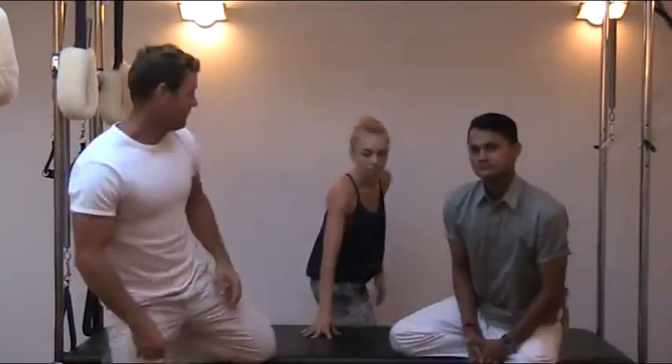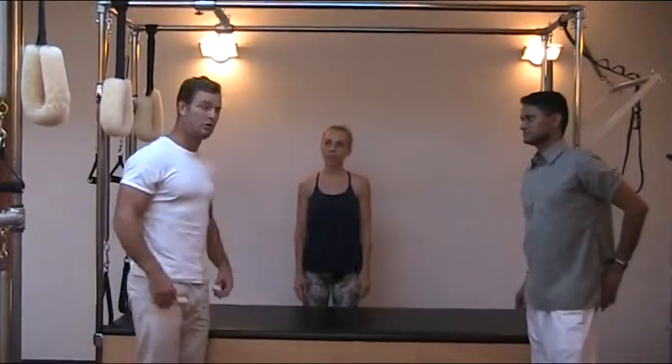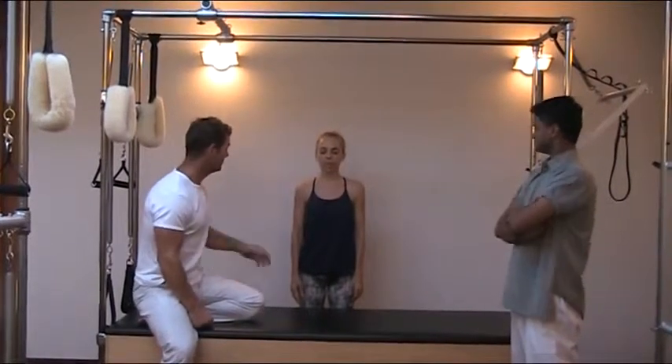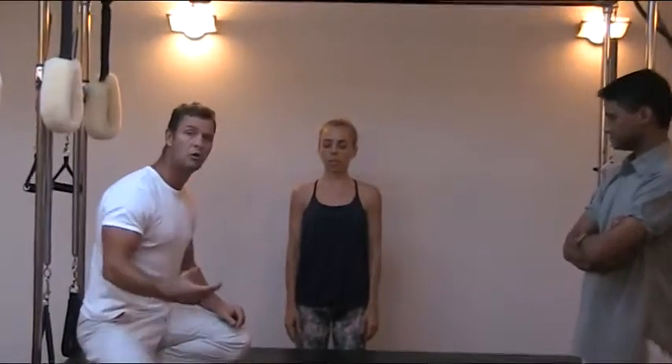So when someone comes in with a sore neck, shoulders, lower back, the first thing very often that we look at is how they breathe. Today I'll show you how to identify a chest breather or a stress breather. I would not tell people what I was looking for. So Kim, can you close your eyes please? I just ask them to take a deep breath in and breathe out.